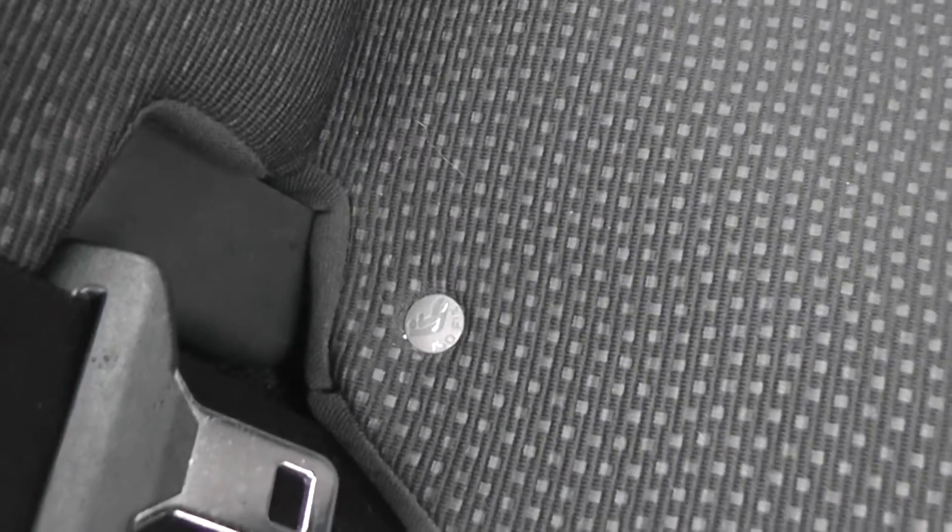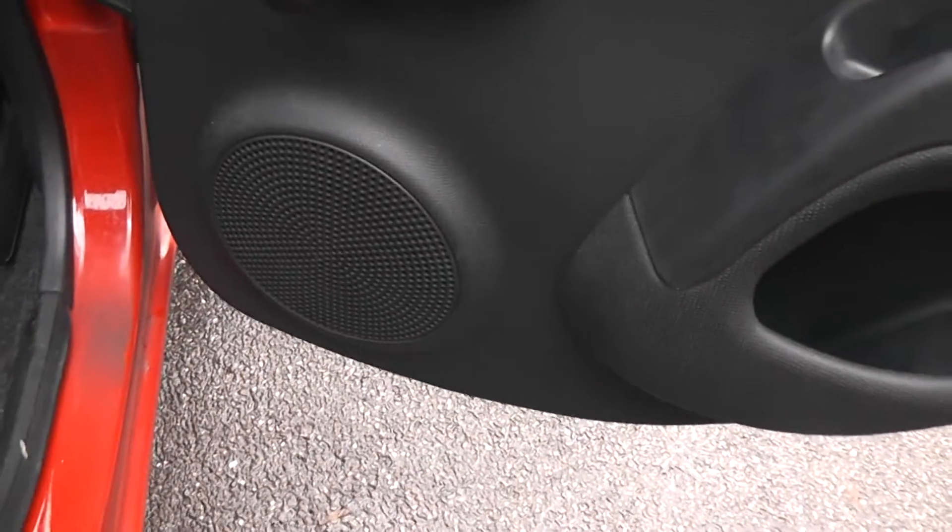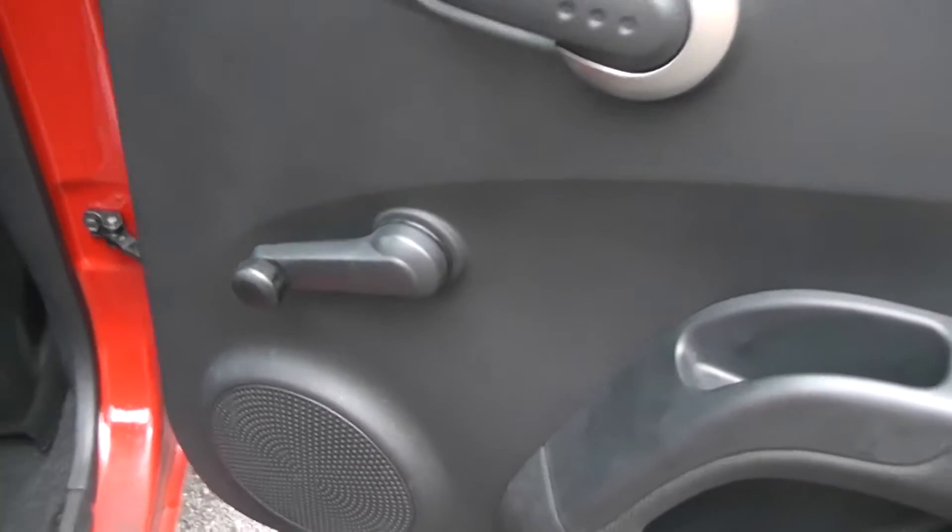Equipment in here includes isofix child seat anchor points. There are storage pockets on the back of the passenger and driver seats, a little storage area in the centre, and in the doors there's a small storage area, rear speakers, and manual window winders.